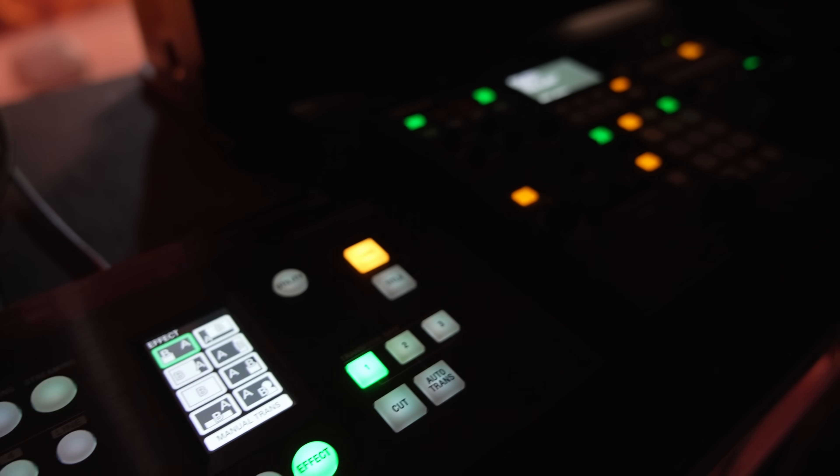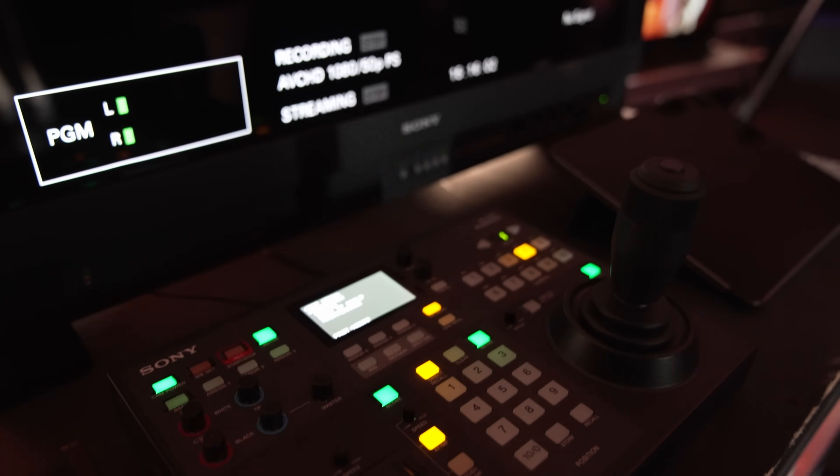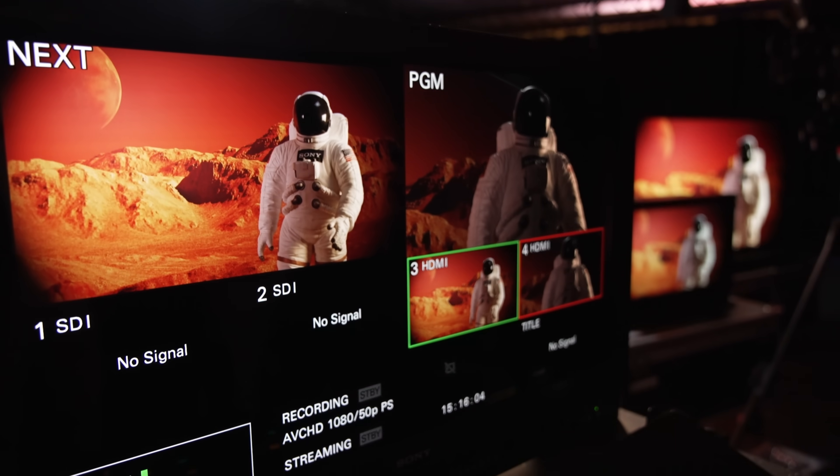With these displays, content creators and filmmakers can grade any movie to their liking up to the capability of the reference monitor. You also have to understand that this Japanese brand is probably one of the only companies with a complete pipeline from content acquisition directly to the end display at home.